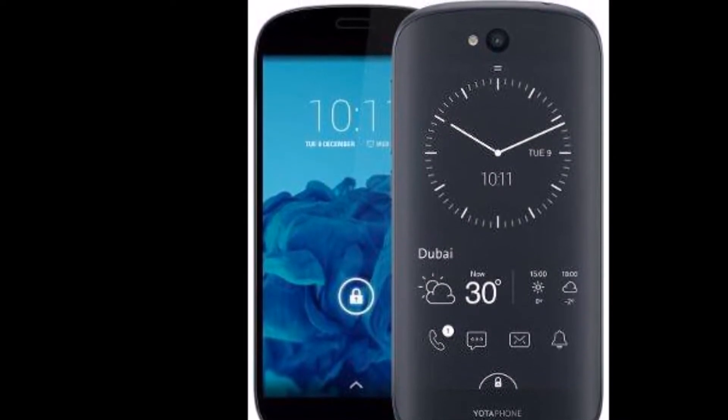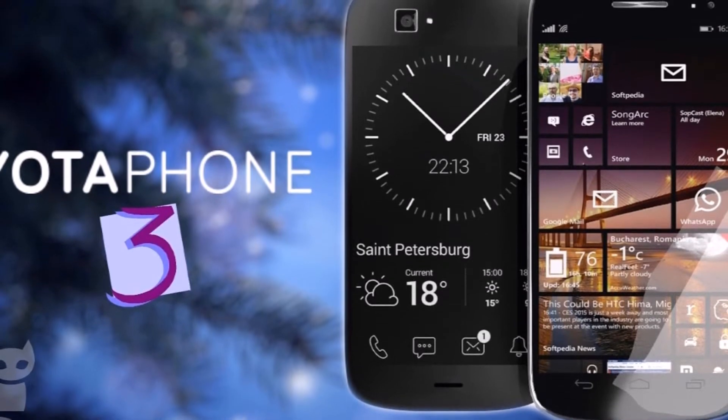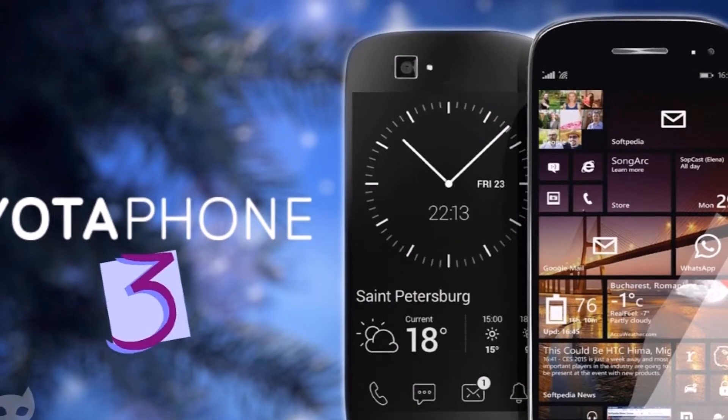In terms of optics, the Yotaphone 3 comes with a 13-megapixel rear camera with dual-tone flash support, and a 12-megapixel camera at front for taking selfies.